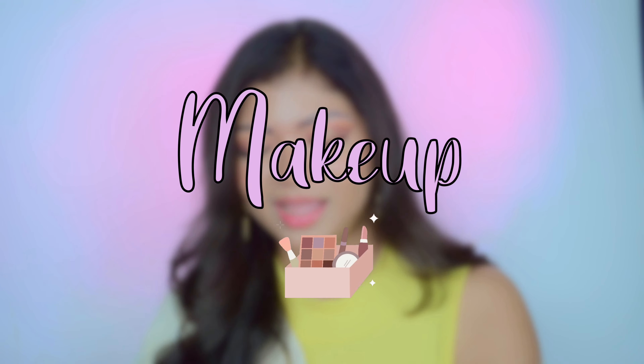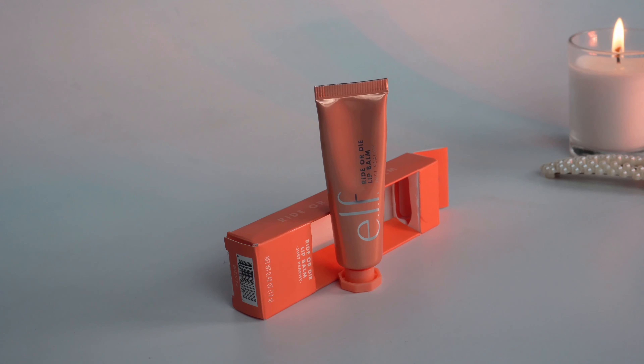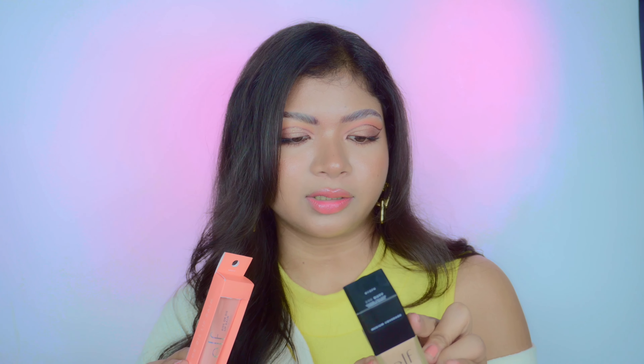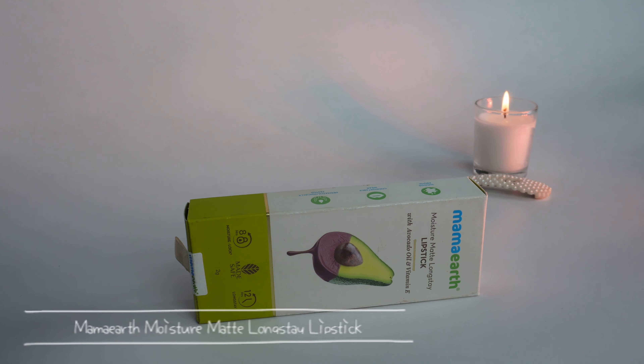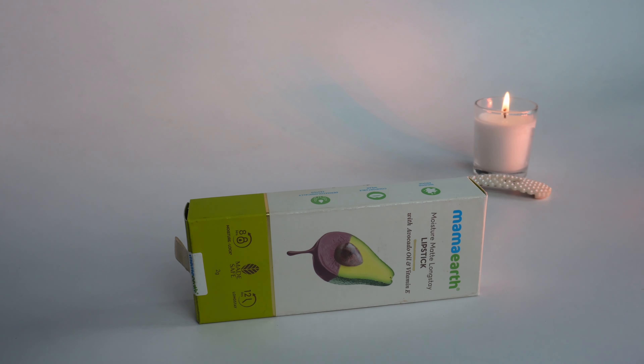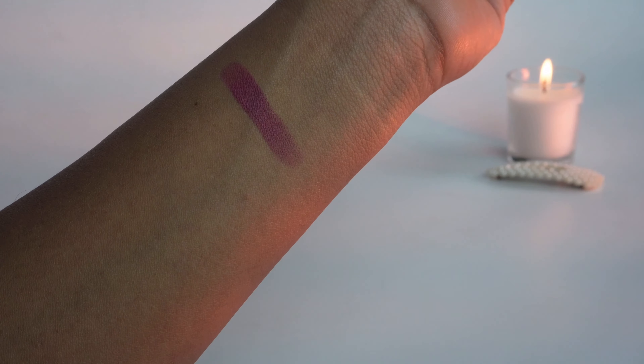Now the most exciting part — makeup! I got the ELF Flawless Satin Foundation in shade 250 Buff, and the ELF Ride or Die Lip Balm in Just Peachy — I love this lip balm. I also picked up the Mamaearth Glow Serum Foundation in shade 05 Beige Glow. I applied it today and it's been three hours — still intact, doesn't move or fade. I also got the Mamaearth Moisture Matte Long Stay Lipstick in shade 08 Pink Tulip, a beautiful mauve shade.